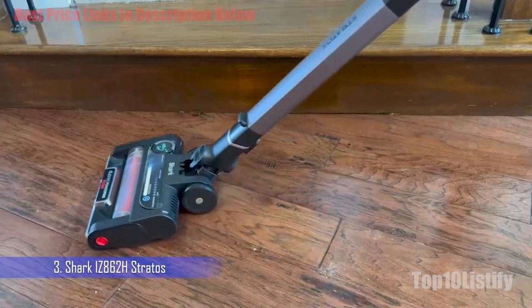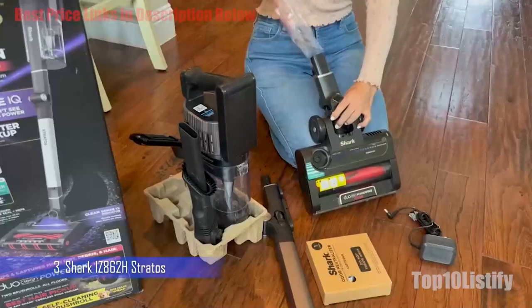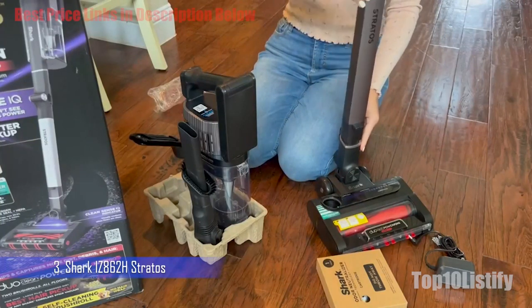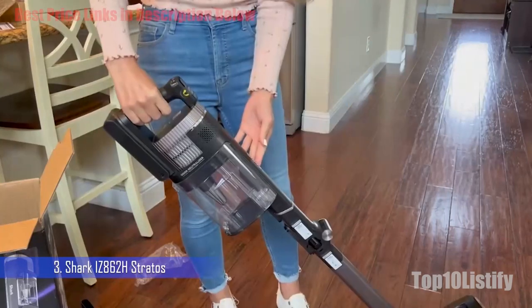Known as the Shark Stratos Cordless with CleanSense IQ IZ862H in the US, or the Shark Stratos Anti-Hair Wrap Plus Cordless Vacuum IZ400UK in the UK, we were incredibly impressed with this vacuum's ability to sense how much dirt is on a floor and increase the suction power accordingly.